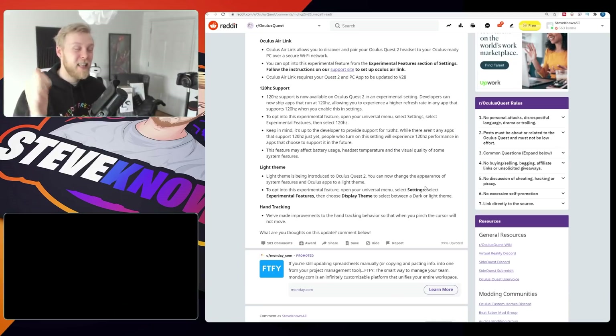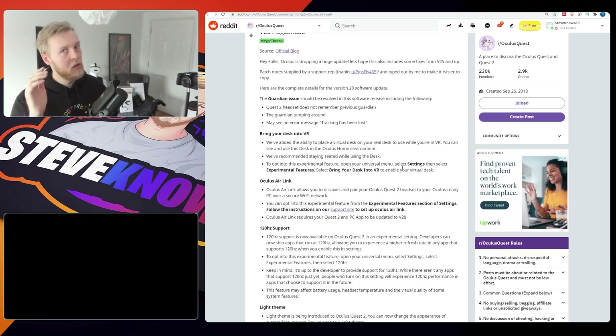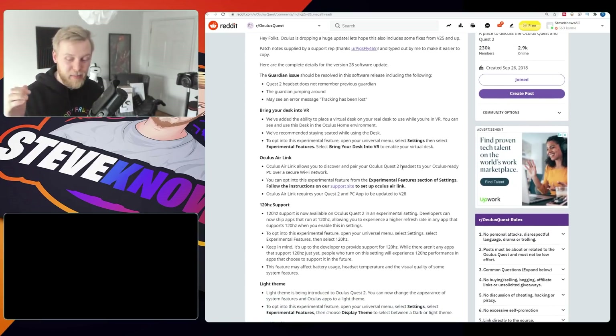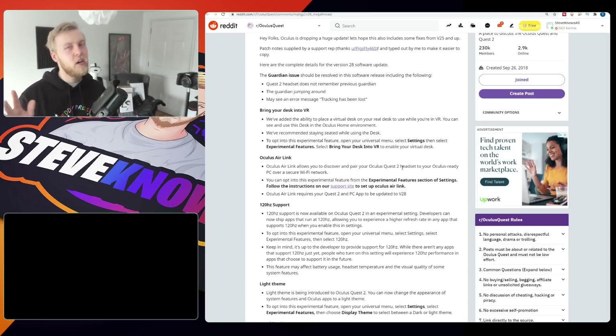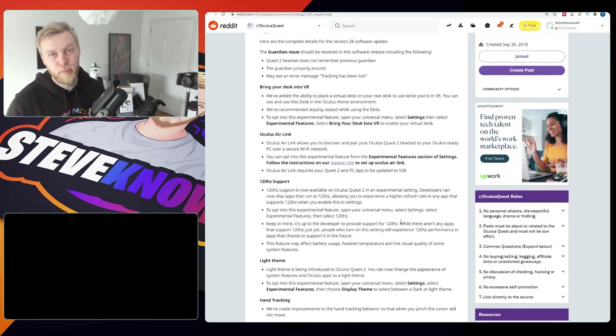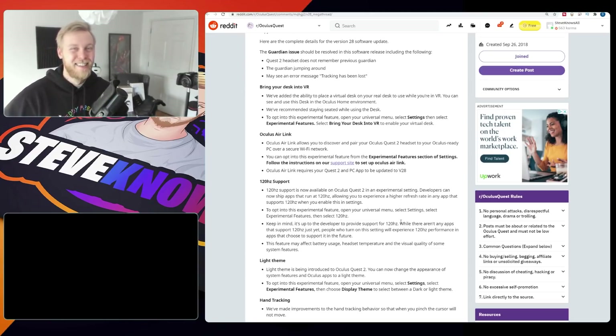And of course some improvements to hand tracking as well. That's it for the Oculus Quest 2 version 28 update — crazy stuff. Lots of the issues we've complained about are going to be fixed, we're getting Infinite Office features with the desk in VR and the K830 keyboard, a wireless PC VR solution, 120 Hz support, a light theme, and hand tracking improvements. Please subscribe to the channel — weekly updates come at the end of the week, with random videos throughout. I also have a haptics vest giveaway coming soon. Happy gaming!